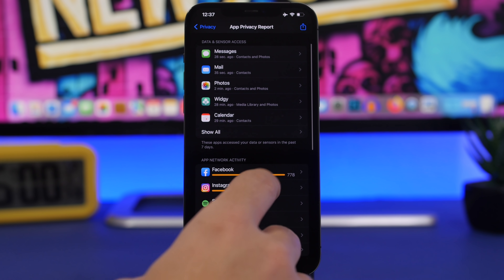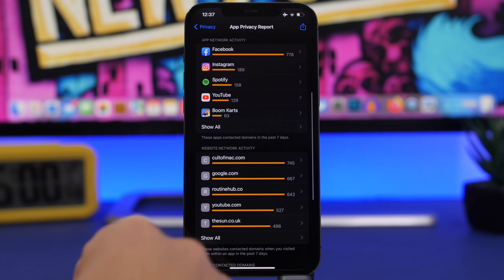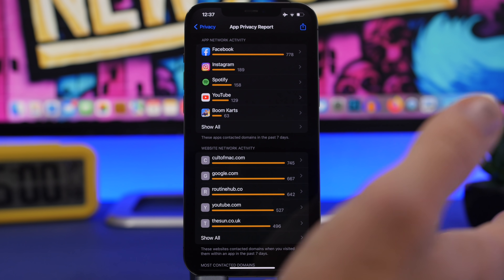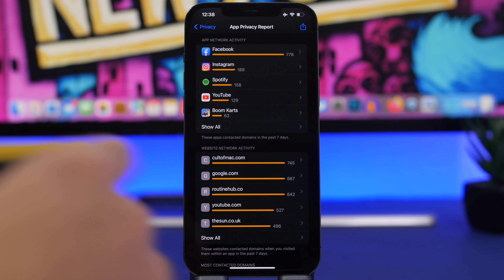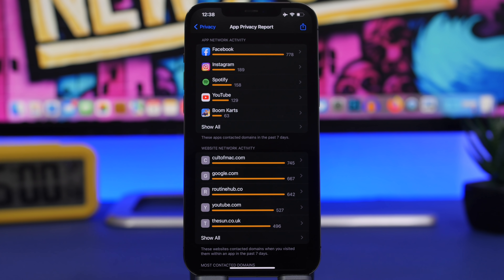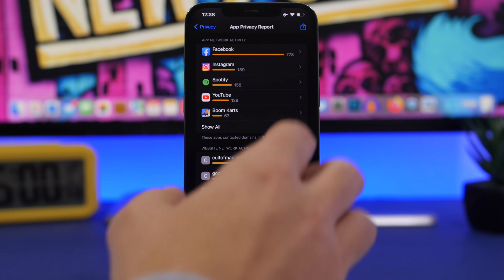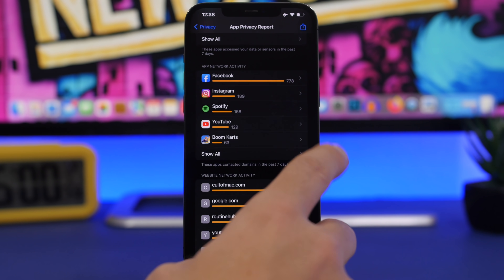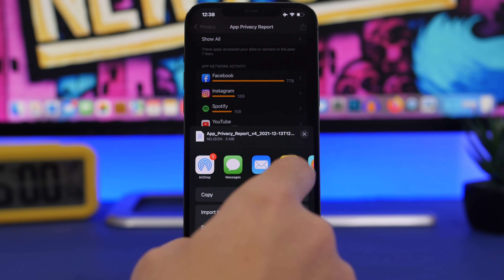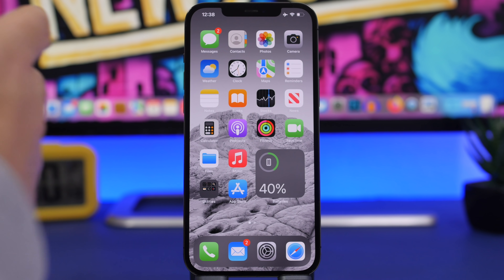You'll have the same detail for App Network Activity and Website Network Activity, so you can see everything apps are doing — very important for your privacy. If you want to save these reports, tap the Share button and save it as a file under your Files app. You can always review all activity under the App Privacy Reports section in Settings.